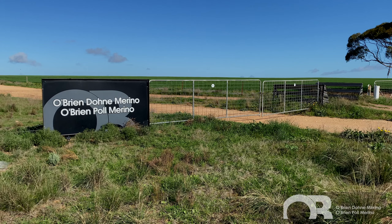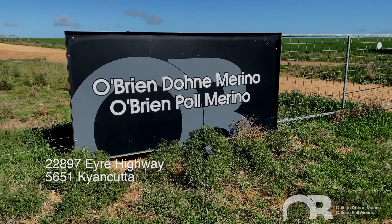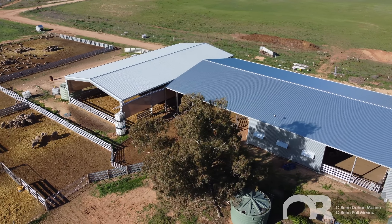If you want to come and have a look at our sheep at any time, we welcome you here. We're right on the highway. The sheep are close and handy, and we're proud of what we've got to show people. We're more than happy to talk sheep over a coffee or a beer, so you're welcome to come and have a look.